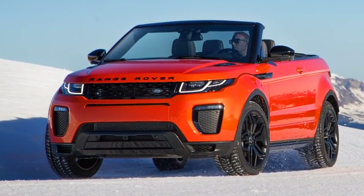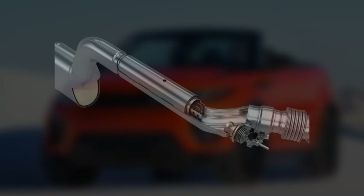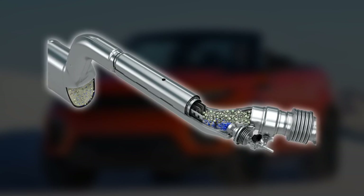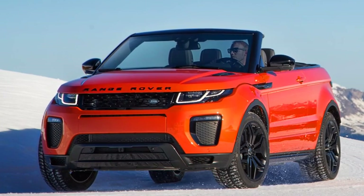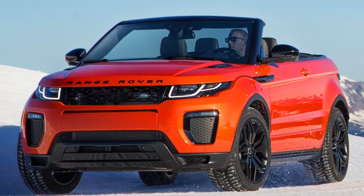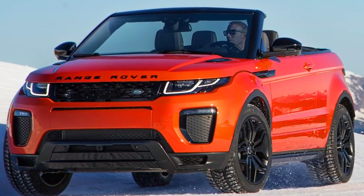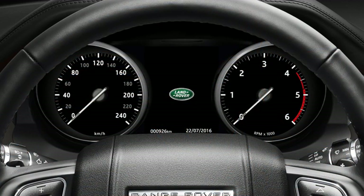DEF is a non-toxic liquid containing urea and demineralised water. It is drawn into the exhaust system of your vehicle from a tank. The consumption of DEF can vary greatly. An average consumption will be 800km per litre, but this consumption rate can be more than doubled depending on driving style, road, and weather conditions.